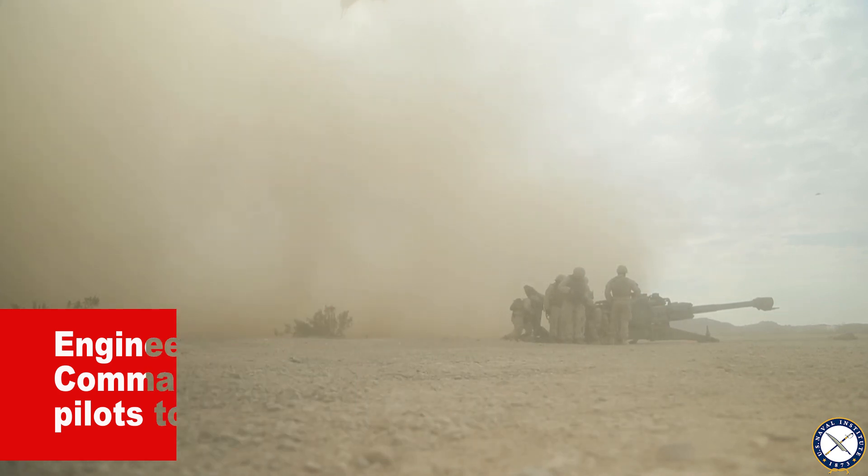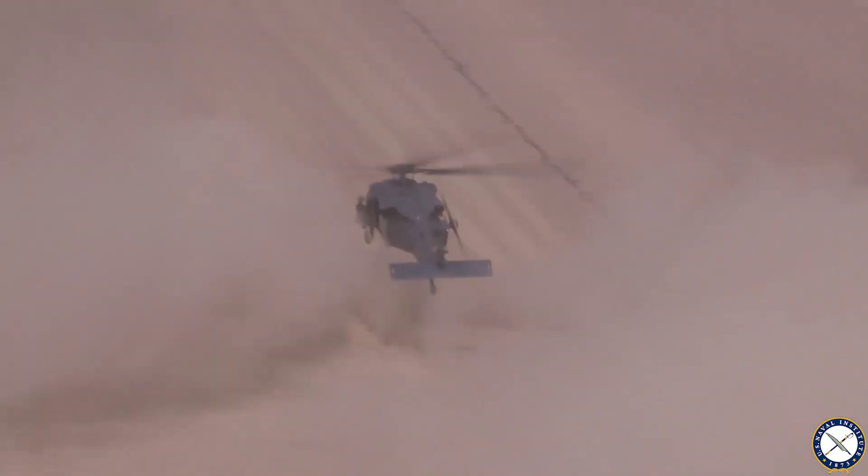Looking at what their problems are, examining the hazard reports and mishap reports, we start seeing more things showing up — issues with degraded visuals, pilots can't really see what they're doing. We thought, we're engineers, we can solve this problem.